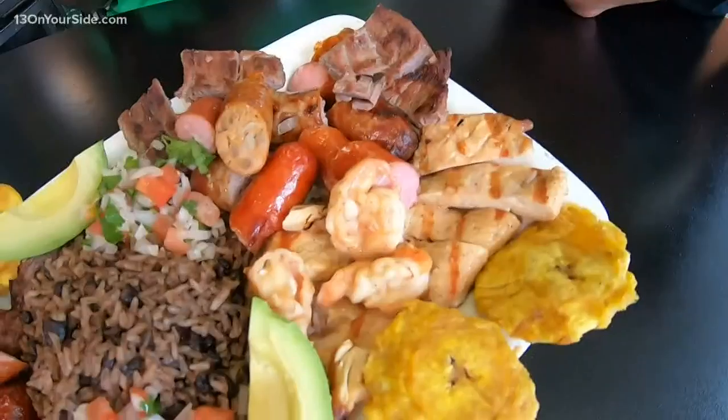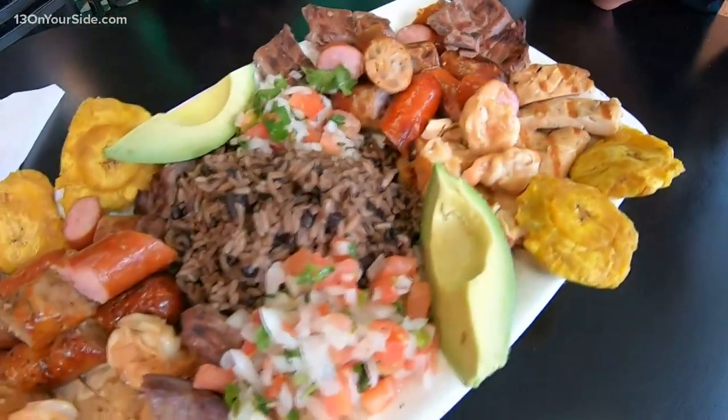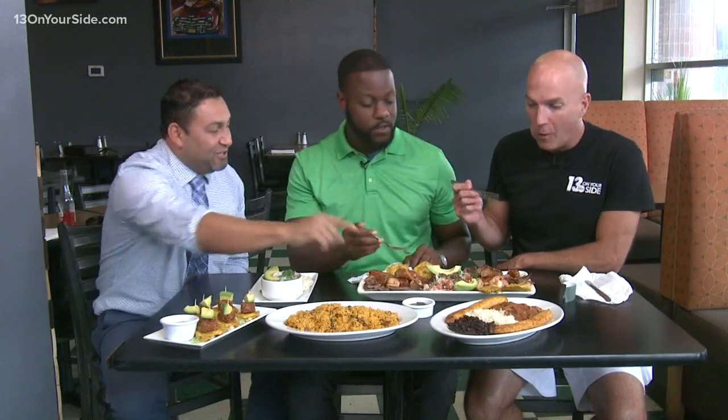And then this is something different — a Colombian dish, the paisa platter. I like this thing a lot. This is really good. You gotta dip it in with chimichurri. The chimichurri — we were talking about the chimichurri before.